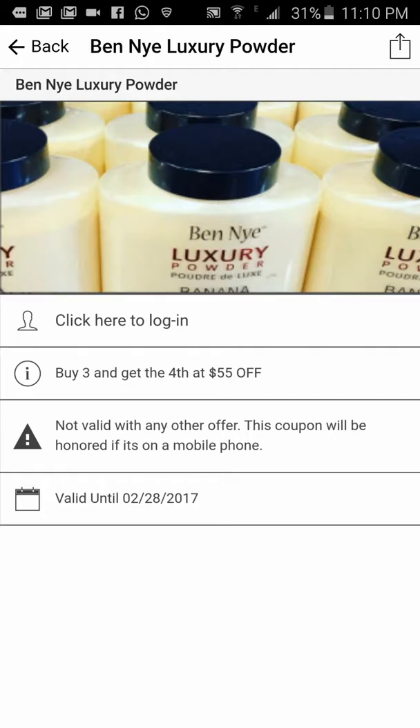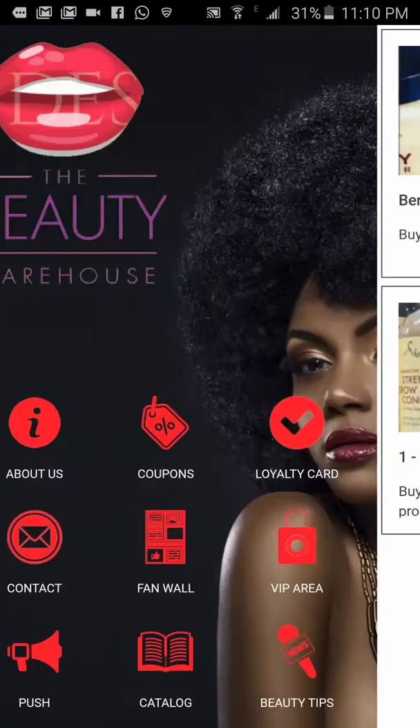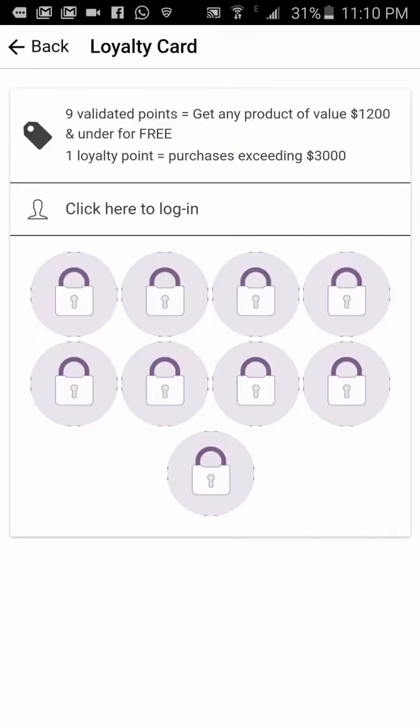Go back — here's the loyalty card program. It says 'non-validated points,' which means once you get nine validated points you can get a product of value ten dollars and under for free. Every loyalty stamp requires the customer to spend at least three thousand dollars in the store. We can change these figures as necessary. The person needs to log in and create an account before this can happen.